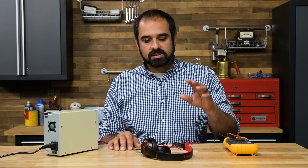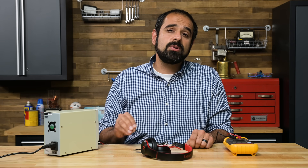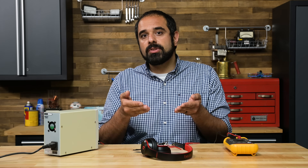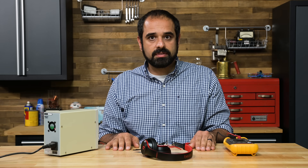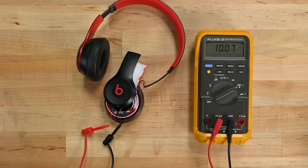We performed the same test on the Beats Solo 3. We chose this headset because it has a 1.5 watt hour battery that lasts for 40 hours. In theory, if we were to put the same battery that the HyperX has inside this headphone, it would last for 150 hours. The Beats Solo 3 has been optimized for efficiency, though notice how the power fluctuates wildly between 7.5 milliamps and 16 milliamps. It averaged about 9.5 milliamps during our tests — around twice as much as the HyperX headphones, though still half as much as most of its competitors.